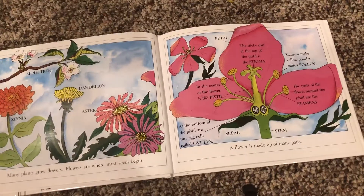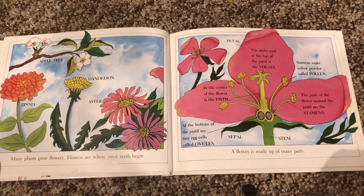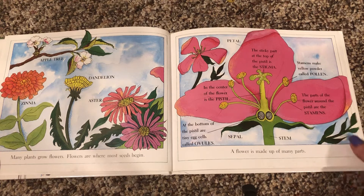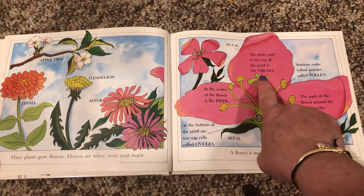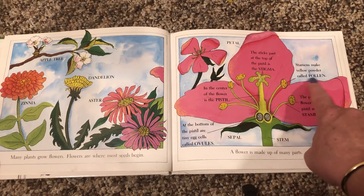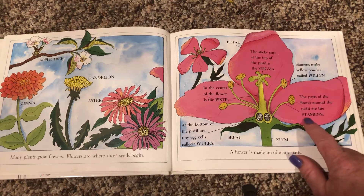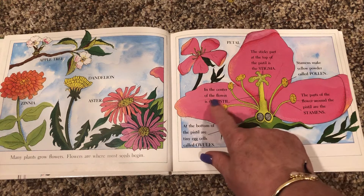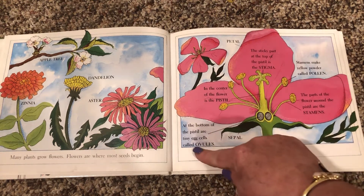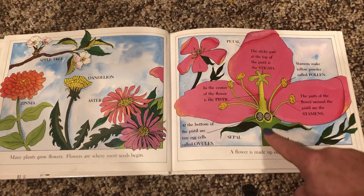Many plants grow flowers. Flowers are where most seeds begin. A flower is made of many parts. The sticky part at the top of the pistil is the stigma. Stamens make yellow powder called pollen. The parts of the flower around the pistil are called stamens. In the center of the flower is the pistil. At the bottom of the pistil are tiny egg cells called ovules. This is the sepal and the stem.